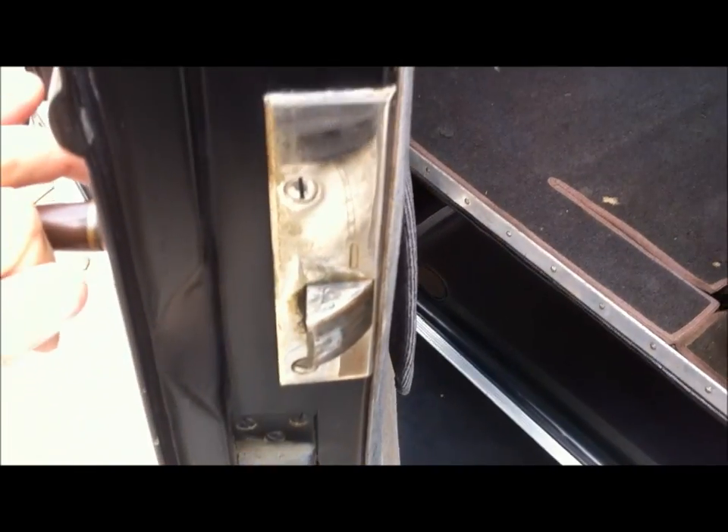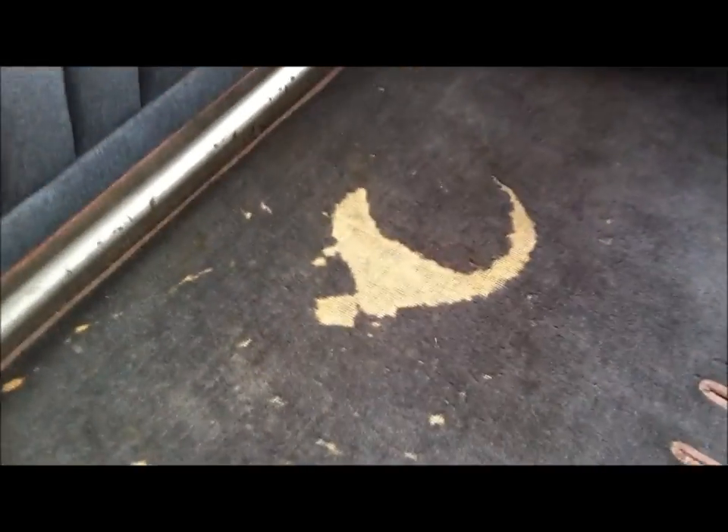There's a tiny, tiny bit of sag here where the driver sits. The German silver is in excellent condition — just a little bit of patina here. The only wear in the passenger compartment is right here.